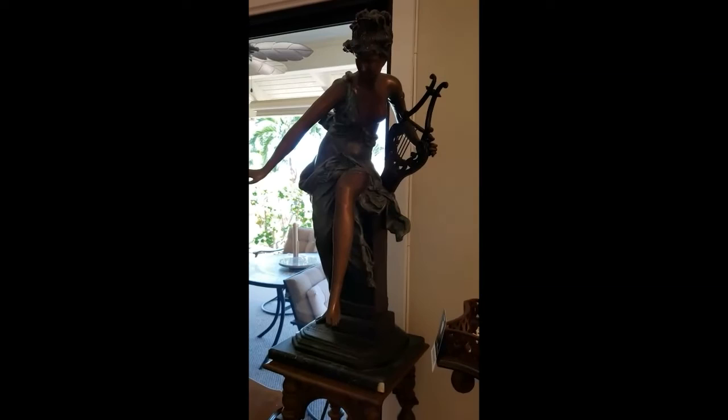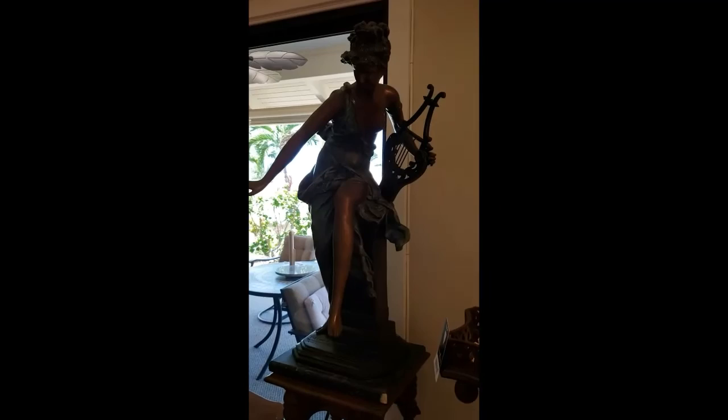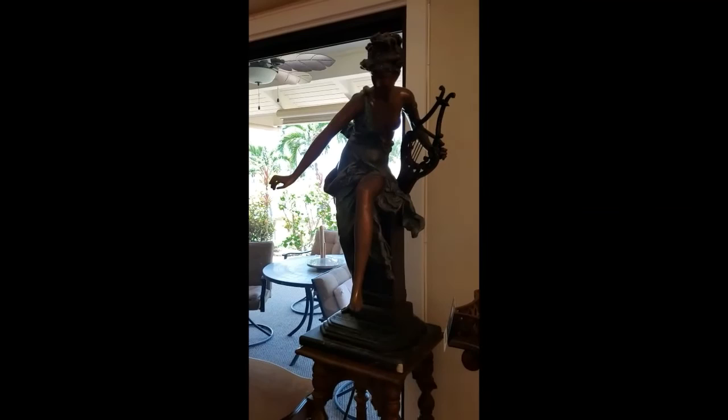All starting at a dollar. This particular bronze is listed as having sold for $16,000 on another site. I can't speak to the veracity of that exact number, but somebody wanted it — so that's what this sold for at one time. Starts at a dollar.